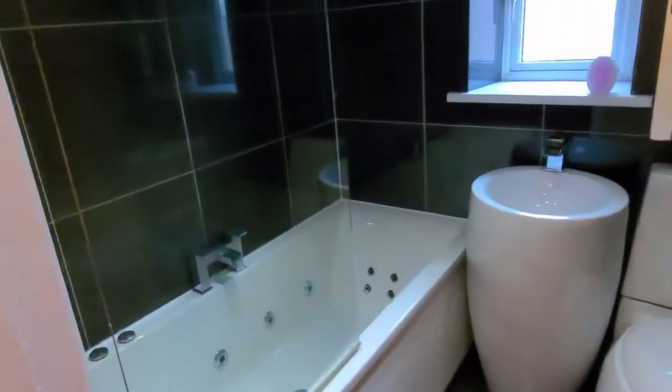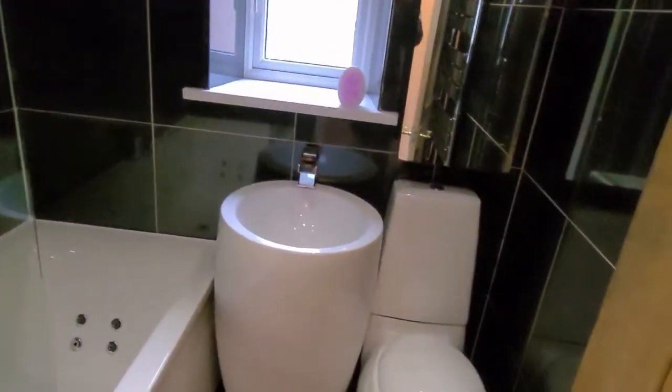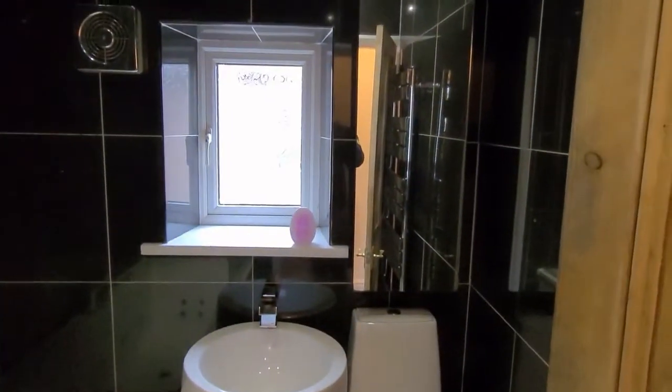Next door is the bathroom — a modern bathroom with fully tiled floor and walls. Bath with shower over, sink and toilet, and a mirrored bathroom cabinet. And a modern chrome towel radiator behind the door.